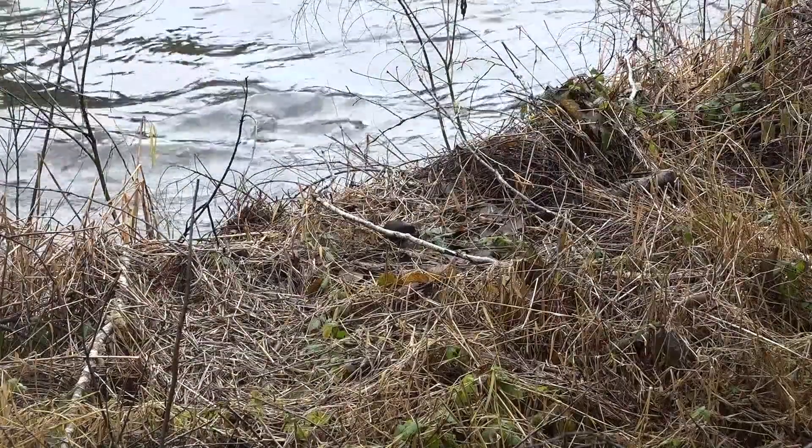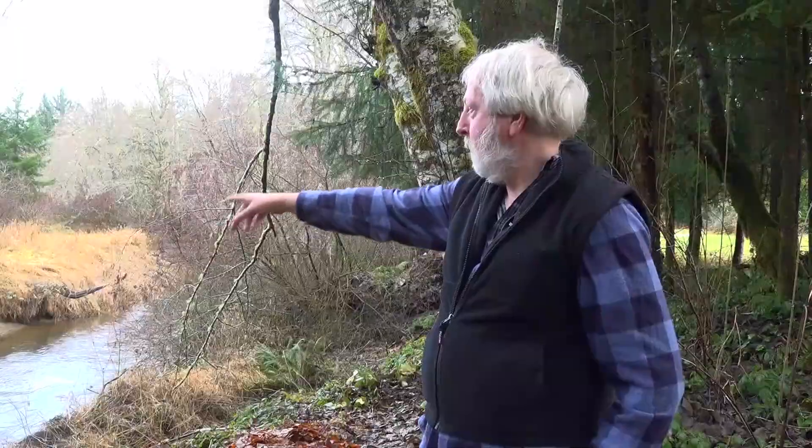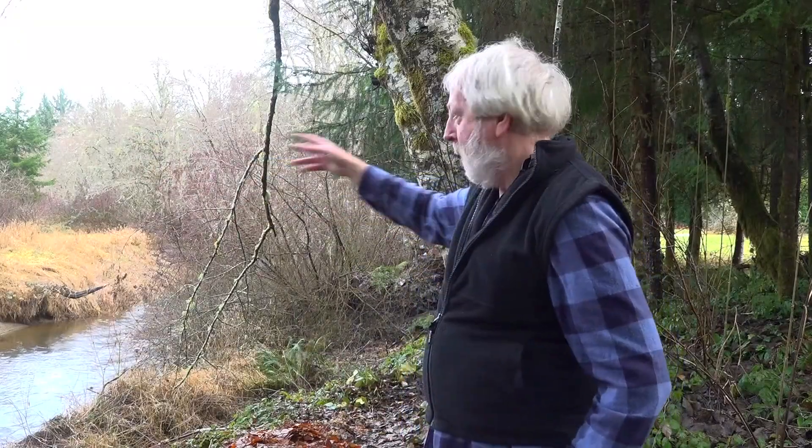But he says the work was worth it. "The salmon come up here and spawn — the back channel over there, they spawn in there, they spawn at every gravel spot. So we've got a happy place out here now."